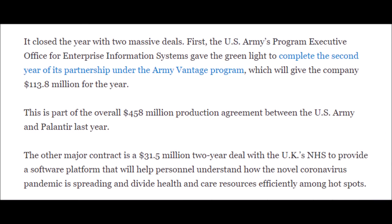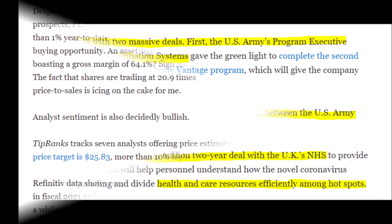Palantir has already more than proved itself by closing large high-profile contracts with government entities and large company enterprises. For example, the US Army has a gigantic contract with Palantir that will give them $113.8 million this year, which is just part of a much larger contract for $458 million in their agreement. This does not even include other high-profile contracts worth millions of dollars each in the defense, security, government, and healthcare sectors.